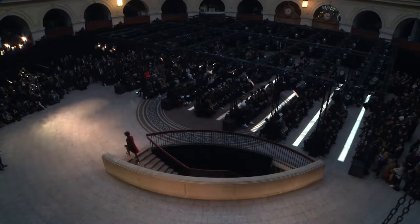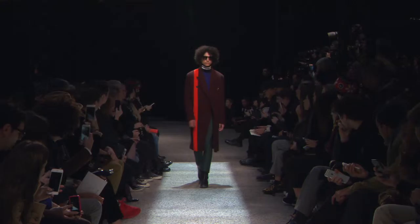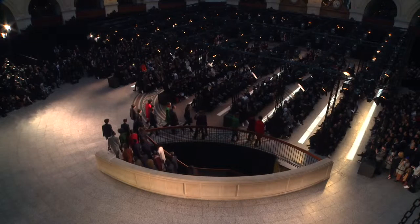Men's Fashion Week was just ending in Paris when we arrived, so we were lucky enough to catch the Paul Smith show.